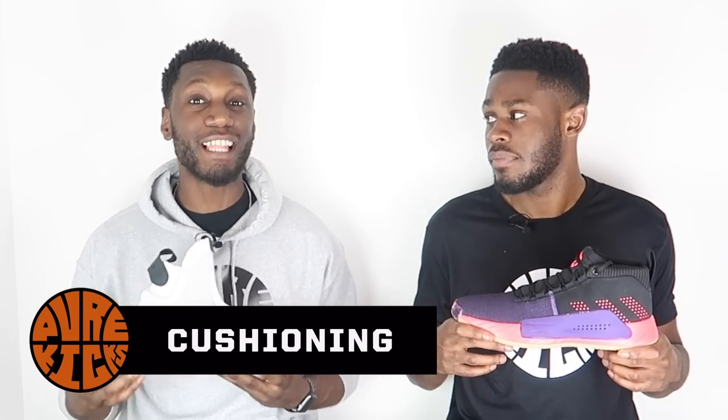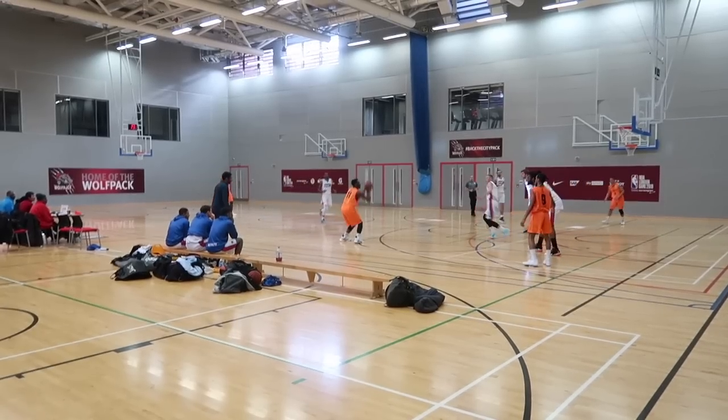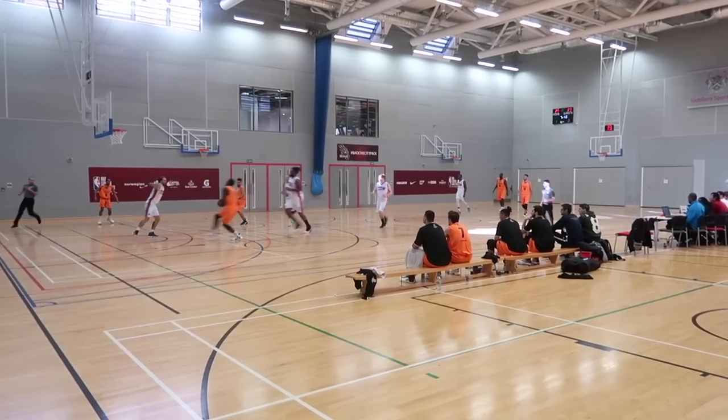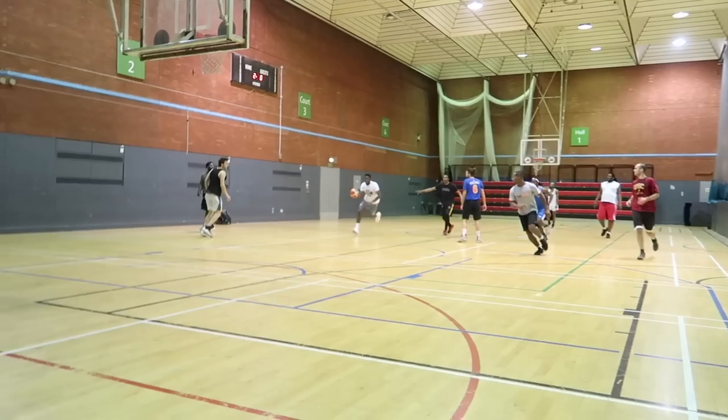Now talking about cushioning. In the Next Levels we have a brand new cushioning setup — introducing LightStrike. It's light and it's striking. This cushioning system is no joke — from the jump it felt soft, durable, and responsive. Everything you needed. Over in the Dame Five we have Bounce cushioning, which is amazing and has been our favorite for a very long time.